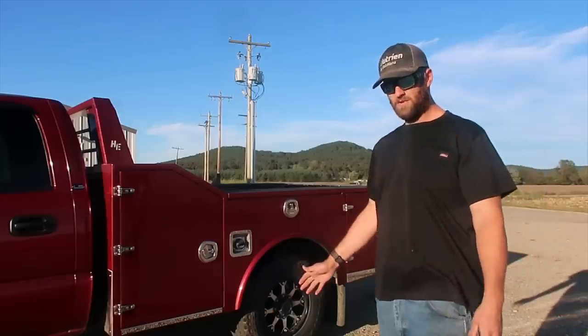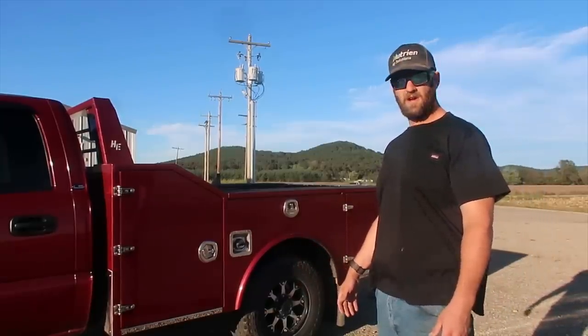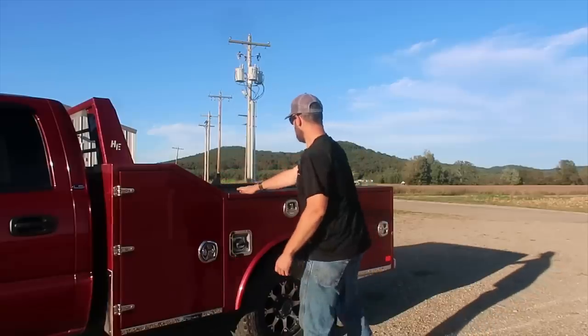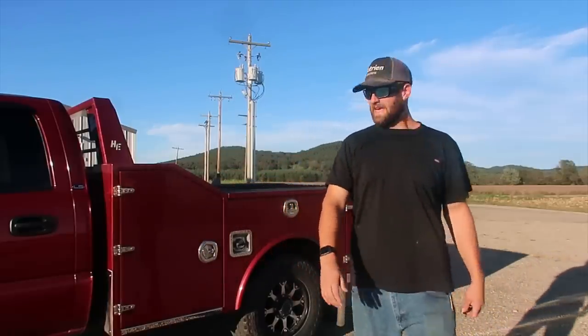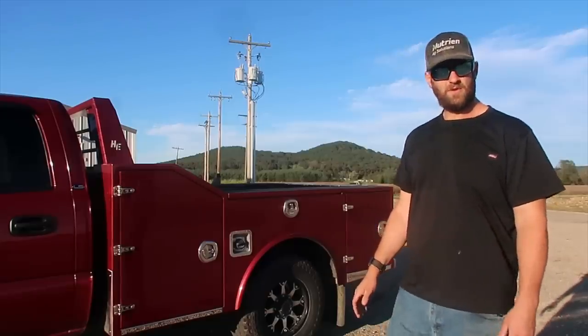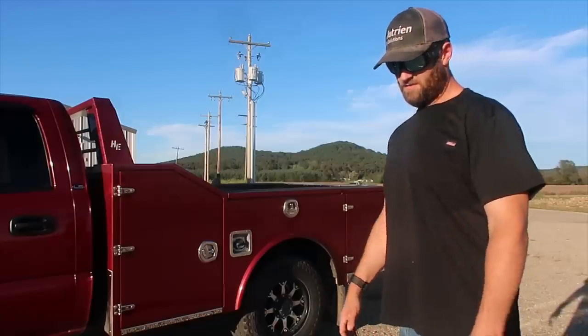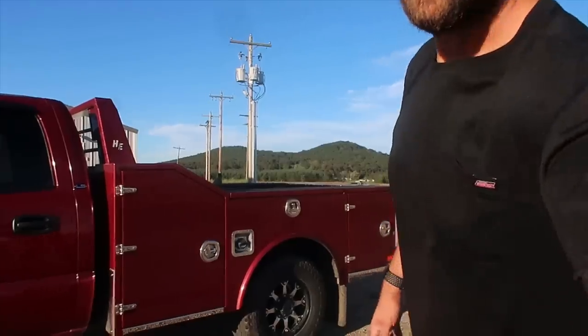It is 100% aluminum. I believe this one is called the utility hauler model. It is purposely built lower right here to be able to pull like a horse trailer or a gooseneck trailer. He wasn't sure about a camper, but I have a fifth wheel camper and it pulls it just fine — no clearance issues.